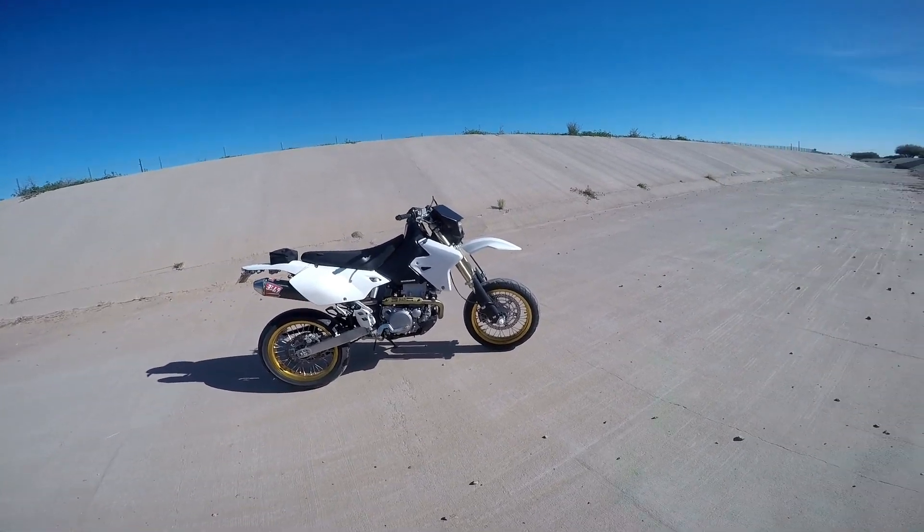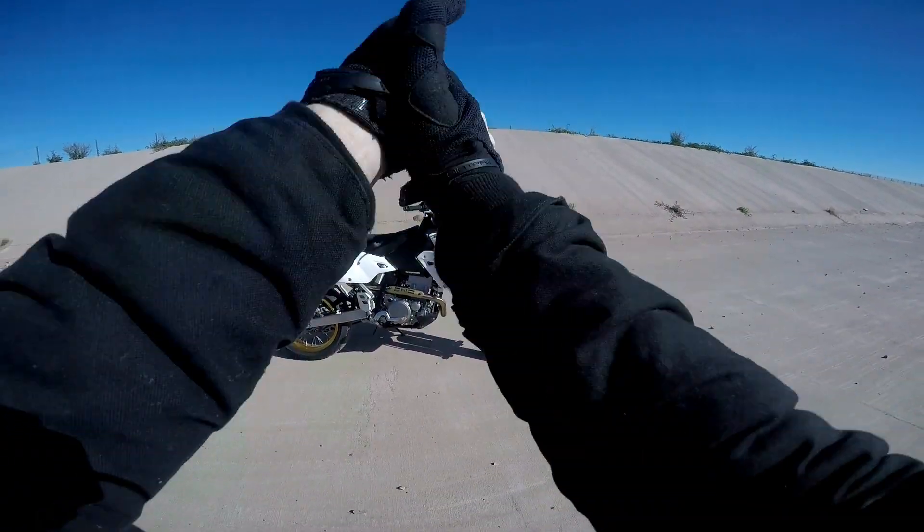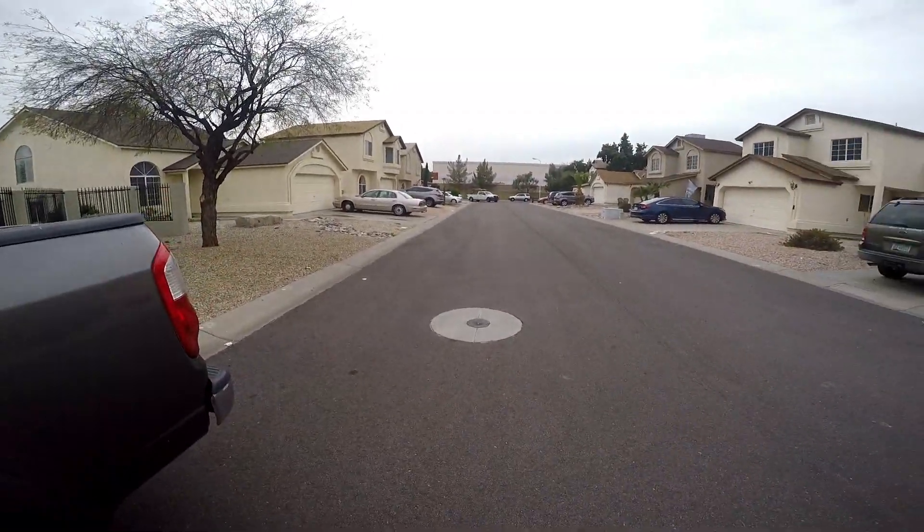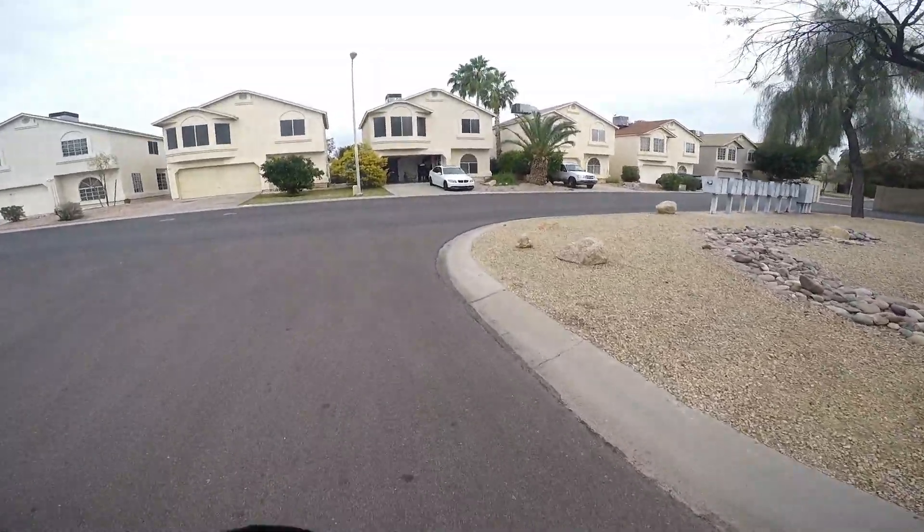Before I do my walk-around, let's check out the clip where I went and picked up the motorcycle. I'm checking out a bike and I'm super stoked — this thing is going to be dope.